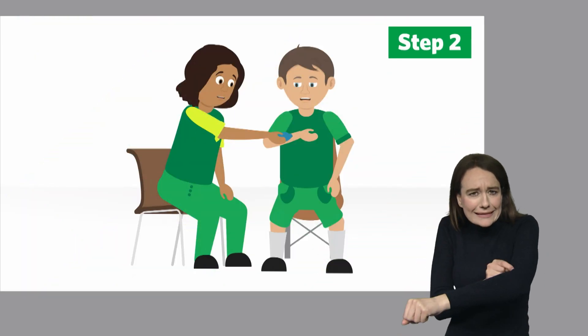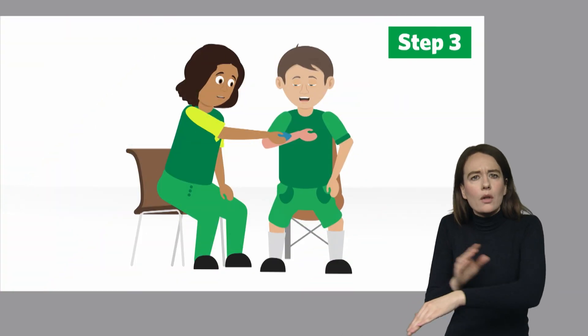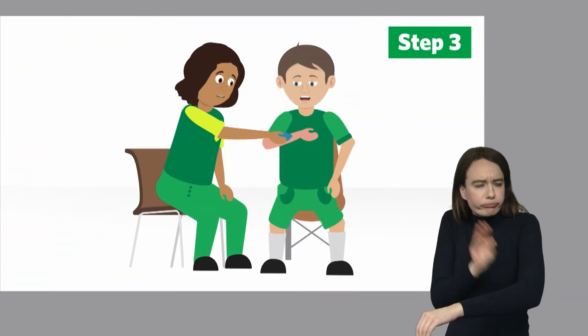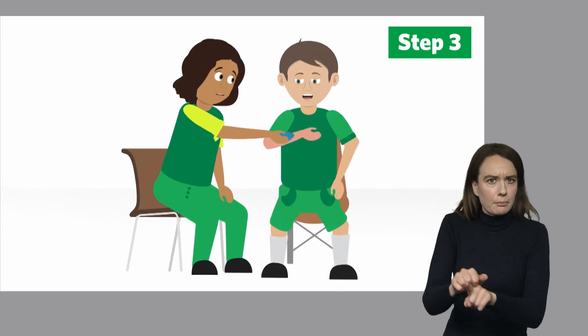Raise the affected area and apply a cold compress to minimise swelling. Keep the cold compress in place for up to 20 minutes. It's important now to monitor vital signs and watch for signs of any allergic reaction.